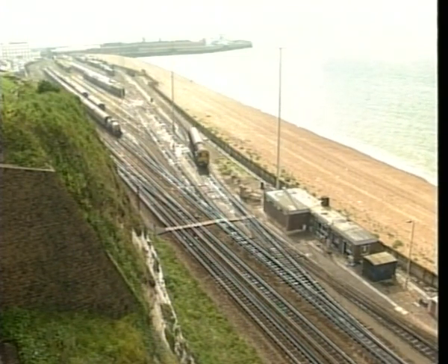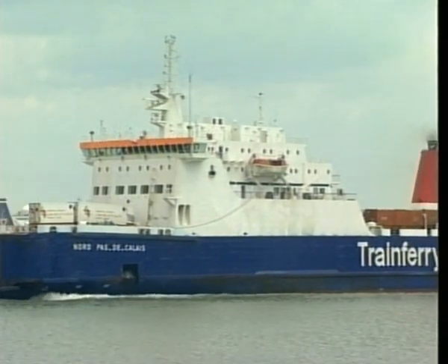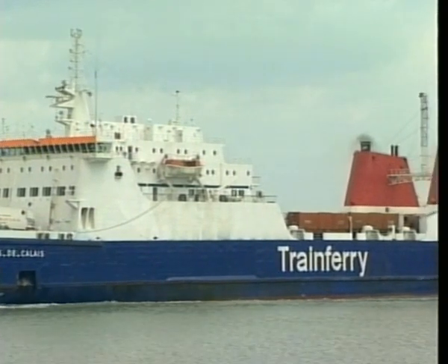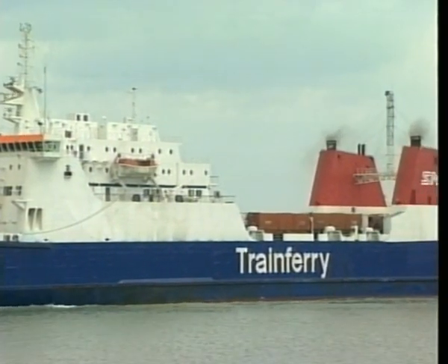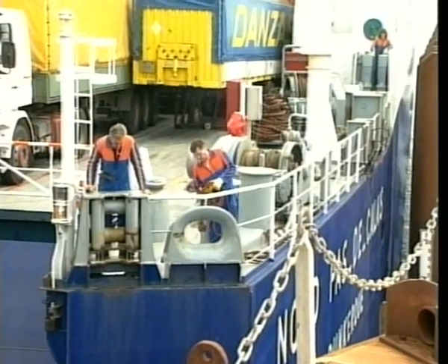The Dover-Dunkirk train ferry was the subject of major investment on both sides of the channel in the late 1980s. French railways funded a new ship, the Nord Pas-de-Calais, which has a cargo capacity of 2,500 tonnes — over three times as much as her predecessor.